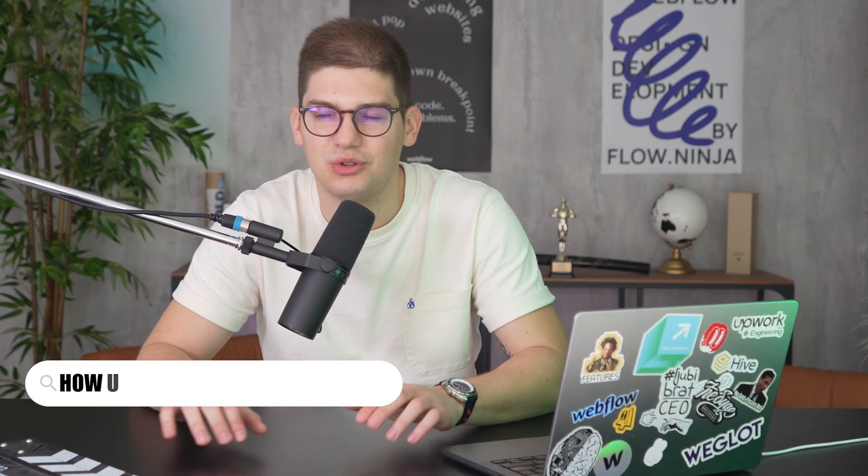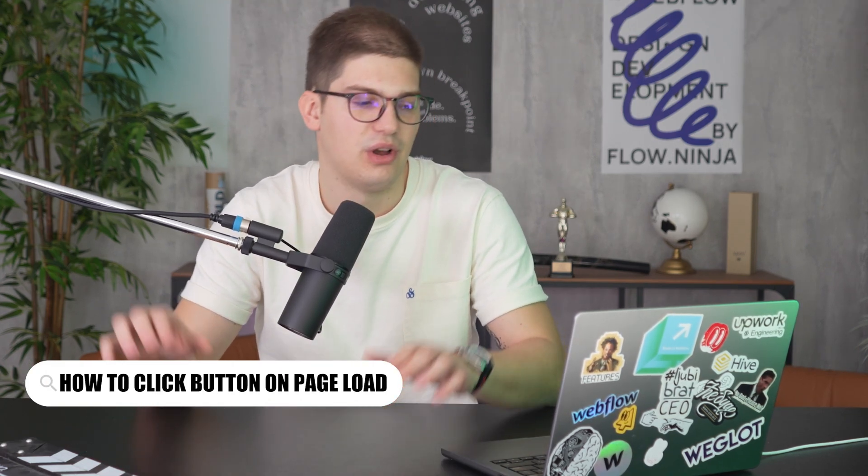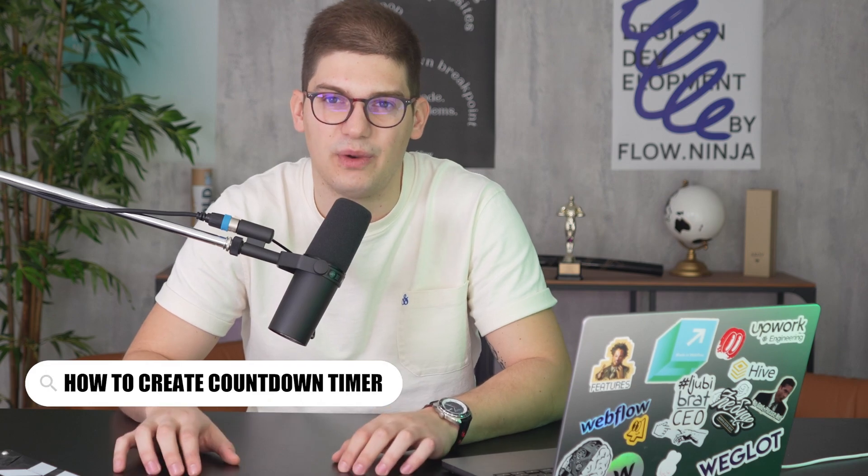All of my search queries were things like: 'How do I create an ROI calculator in Webflow?' or 'How to click a button on page load in Webflow?' or 'How to create a countdown timer in Webflow?' Since many of my use cases were a bit custom, I could find solutions but needed to adjust them to client needs. The problem was I spent days and weeks trying to figure out adjustments, hiring external developers — the whole process was a mess.